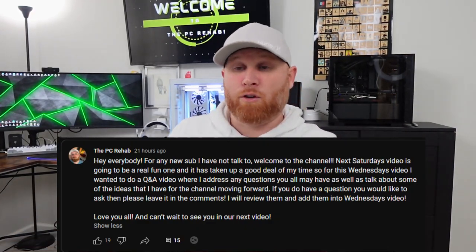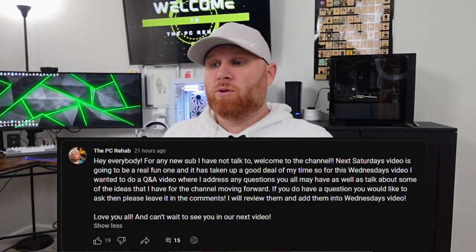Today's video is a little different. I don't have a computer that I'm going to work on. Now, I have computers and I could work on them, but instead of doing that, I figured we would do a Q&A session for you guys. So the other day I put out a community post asking you guys if you had any questions for me to go ahead and put them in the comment section below.